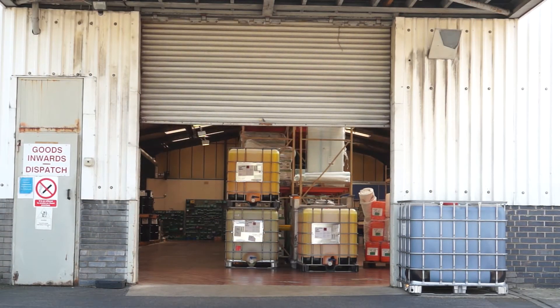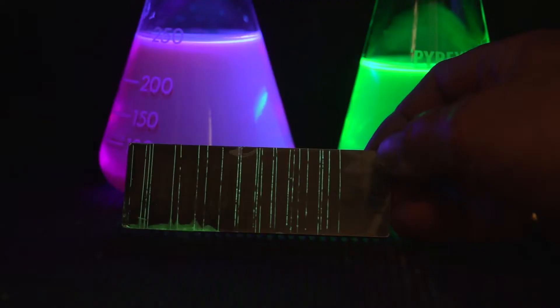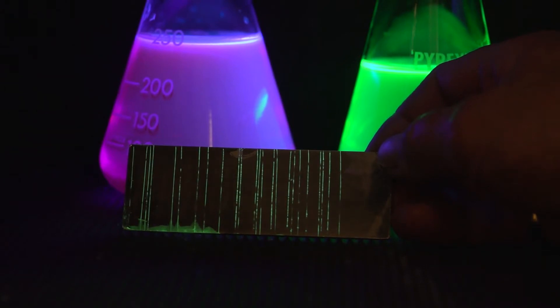We make products and equipment for testing of metallic components, looking for defects in metal, and the testing takes place on the metal and doesn't cause any damage to the product itself, so it's non-destructive testing.